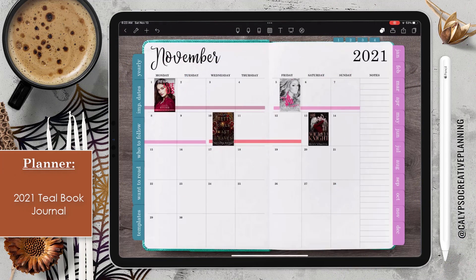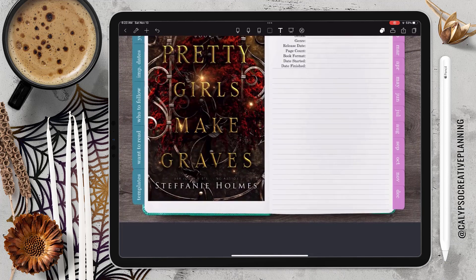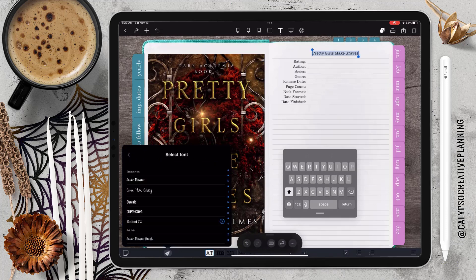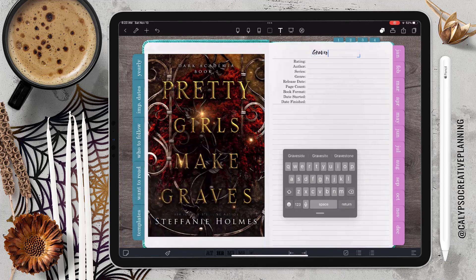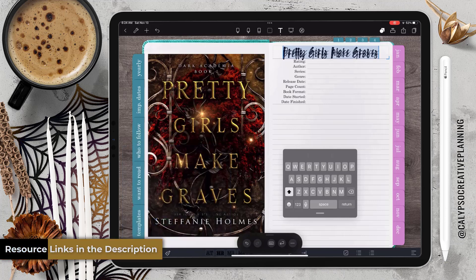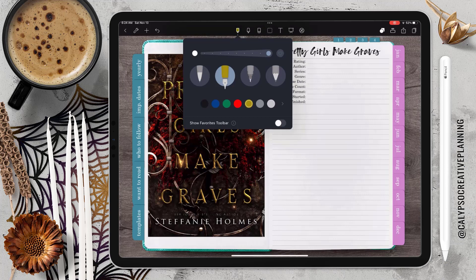For this particular spread, I was working in my 2021 Teal Book Journal, and at the time I was still planning in Note Shelf for my book journaling. This is about the time when I started having problems with the text feature in Note Shelf. It kind of comes and goes if I go back to the app. If anyone else has had this issue and figured out what to do to fix it, let me know. After I created this spread, I made the switch back to GoodNotes for my book journaling, because I was doing all of my planning in GoodNotes with the exception of my book journal being in Note Shelf — going back and forth trying to figure out which one I like best. This just kind of pushed me over the edge.